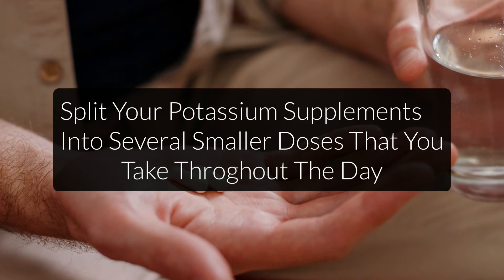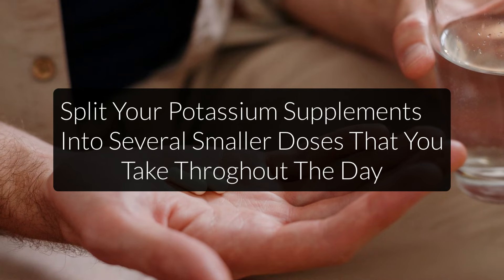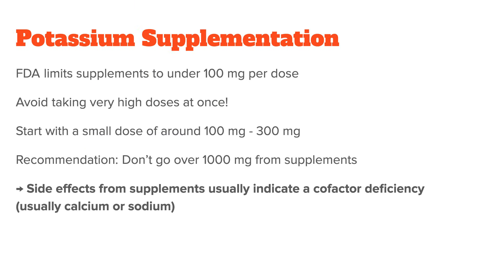Always talk to a doctor about this first, since taking too much potassium at once can be problematic. One more thing: if you get weird side effects such as heart palpitations even from very low doses of potassium, that's usually an indicator of a calcium or sodium deficiency, which are both antagonists to potassium. When I first started supplementing, I had this problem, and it would only go away after I also started taking calcium along with the potassium.